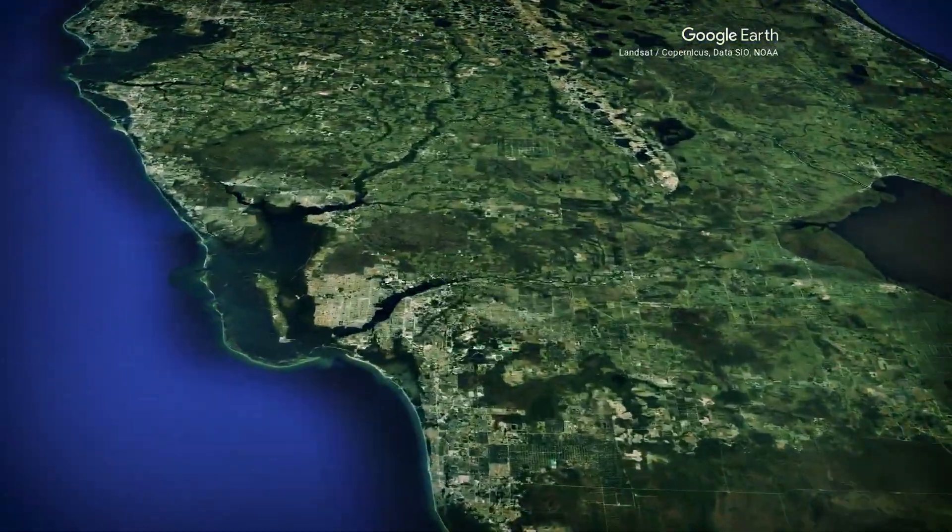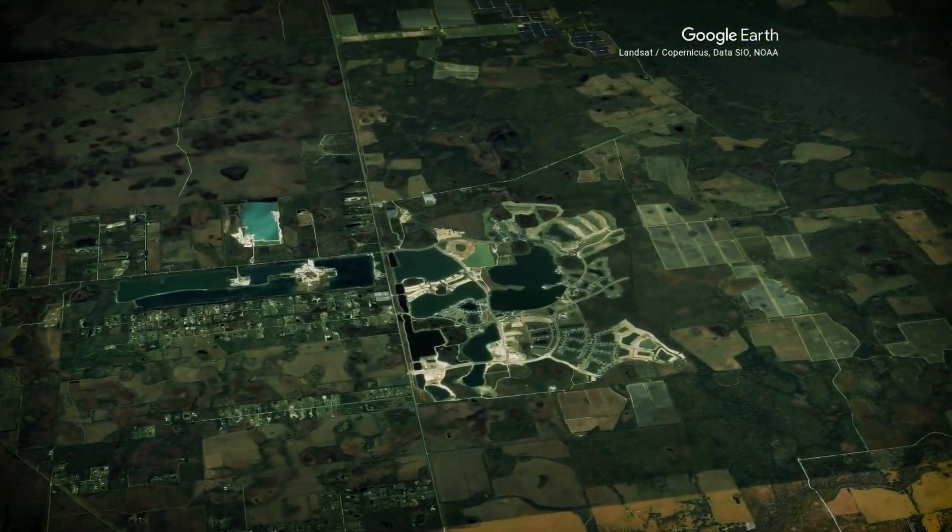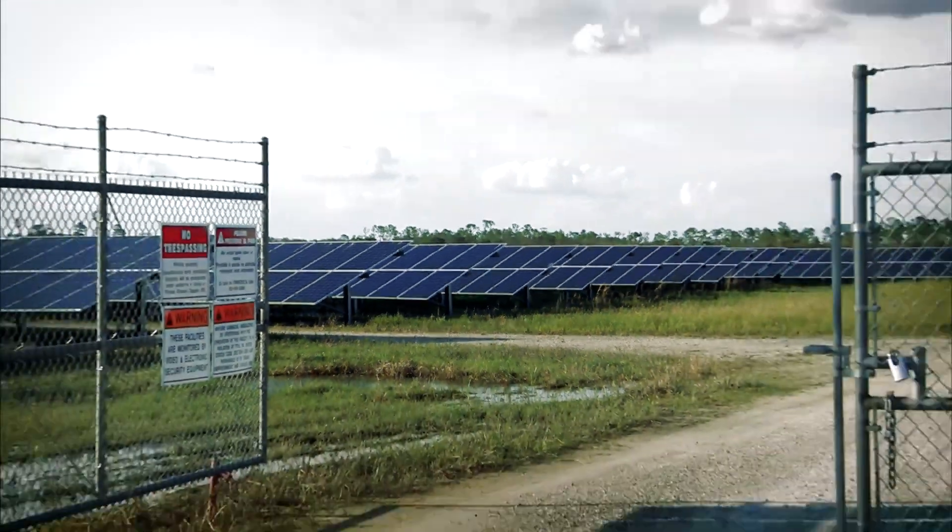We are currently standing at one of the entrances to the Babcock Ranch solar farm. This is a little over 700 acres, and I have been told there are about 15,000 or so panels here.